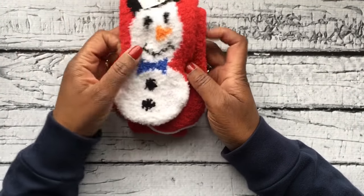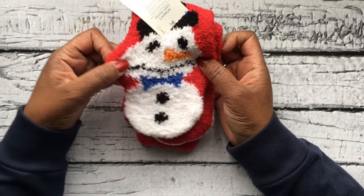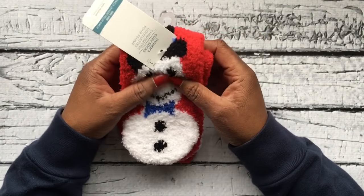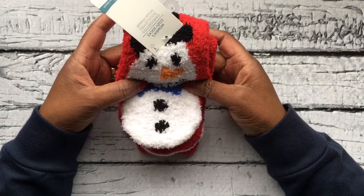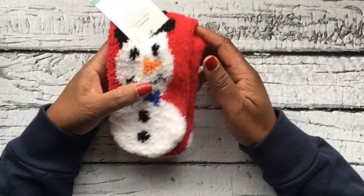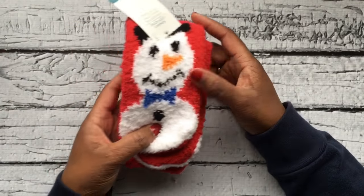You can never go wrong with a pair of fuzzy socks. It doesn't matter how many pairs you have — you can always use another pair. These have a little snowman on them so they go great with the holiday season. I picked these up at Old Navy; I can't remember if it was Black Friday or another weekend, but they had cozy socks for a dollar. I picked up several pairs. Here in North Texas it's just now starting to get cold, so these will get lots and lots of use.